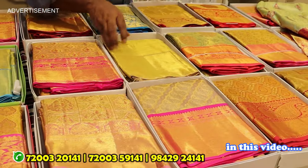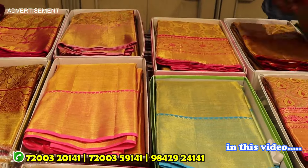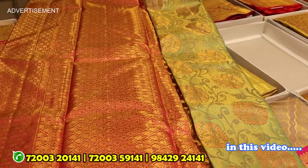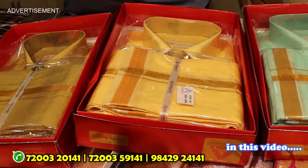Here is a full metallic color with a full metallic rexona green. Shirt, vesting, shirt, vesting, shirt, vesting.